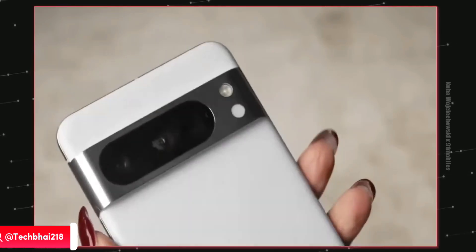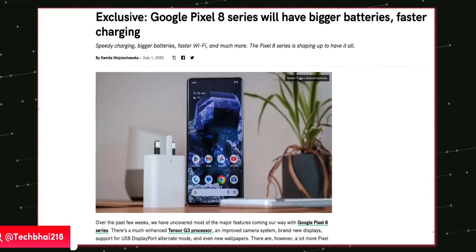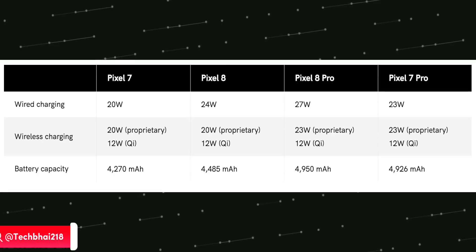Some news coming in: the Pixel 8 series will pack a slightly larger battery at 4485mAh and 4926mAh. The best part is 27 watts charging — though not blazing fast — on the Pixel 8 Pro, which won't be included in the box.